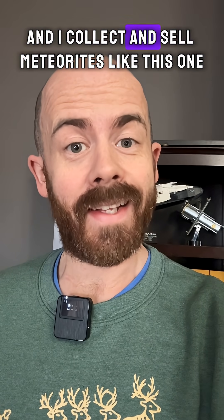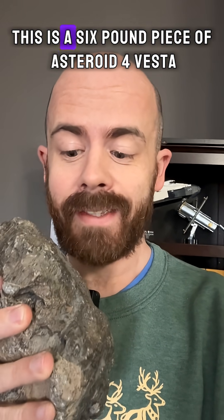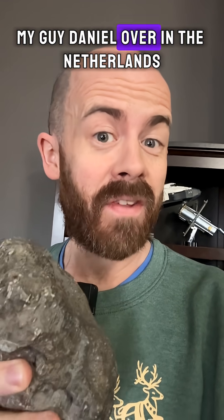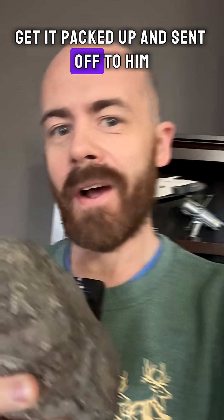My name is Chris Sanders and I collect and sell meteorites like this one. This is a six pound piece of asteroid Vesta. My guy Daniel over in the Netherlands just picked it up off my website. Let's learn a little bit more about this space rock, get it packed up and send it off.